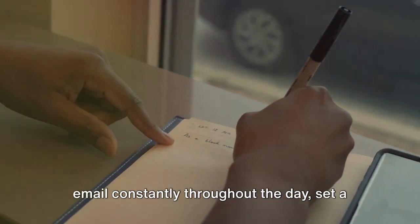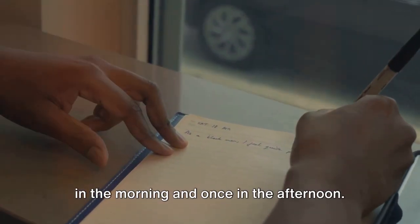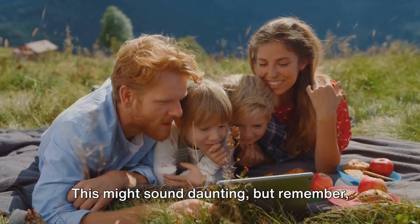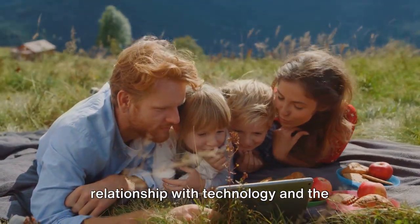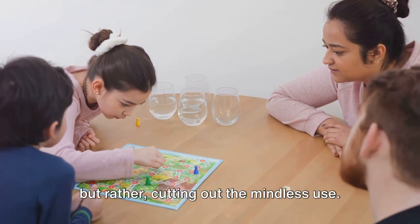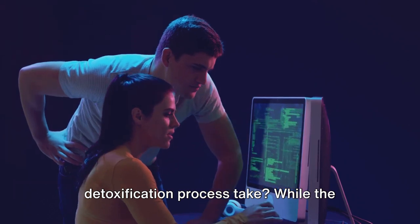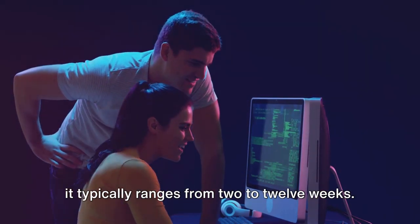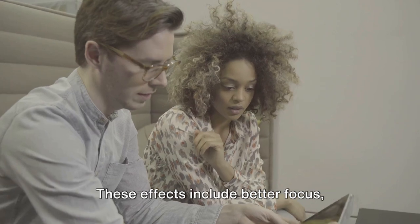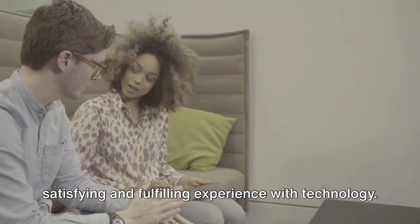For instance, instead of checking your email constantly throughout the day, set a specific time slot to do so — perhaps once in the morning and once in the afternoon. The third step is to eliminate zombie mode activities. The goal is to develop a healthier relationship with technology — not about cutting off completely, but rather cutting out the mindless use. The duration of the detox can vary from person to person, typically ranging from 2 to 12 weeks. Most individuals start noticing effects after about 2 weeks, including better focus, improved productivity, and a more satisfying experience with technology.